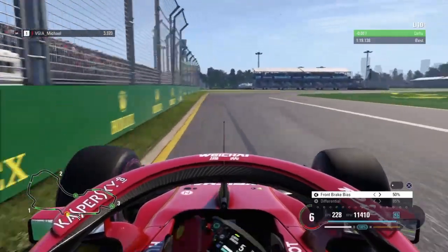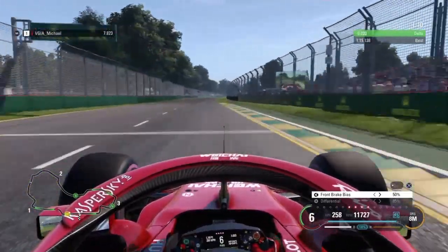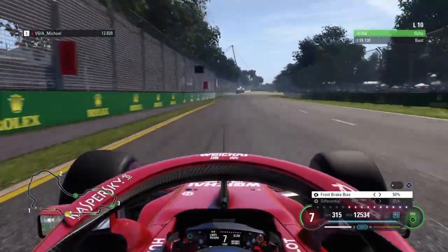For the first corner, right after the 100 meter board, for the first entry you really don't want to put both front wheels on that kerb because it will put you off.